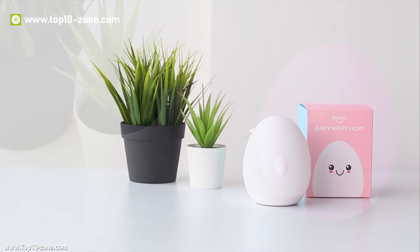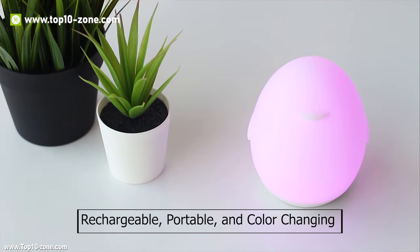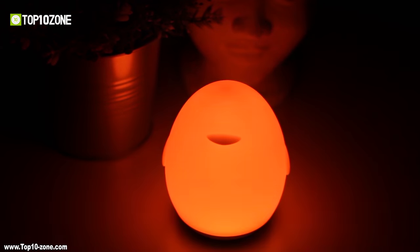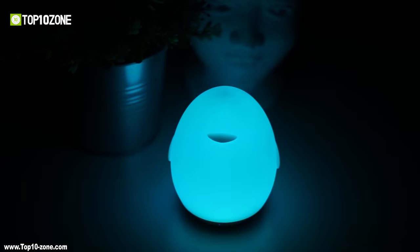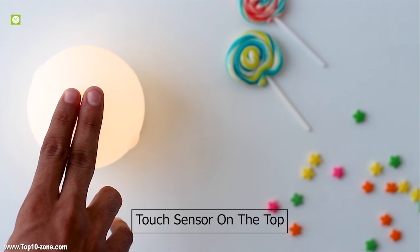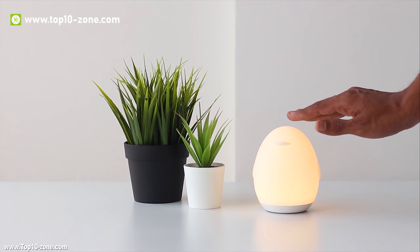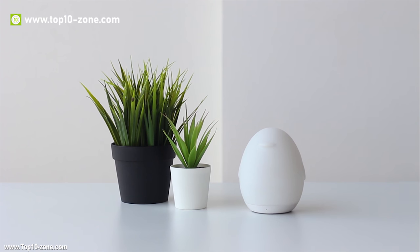Introducing Bezdio, a rechargeable, portable, and color-changing baby night light. It comes with a cool color-changing mode with dimming functionality, and an RGB color mode that makes the light glide through 8 velvety colors. To control the lamp, it has a touch sensor on the top — a longer touch will dim the light, and a double tap will activate or deactivate standby mode.